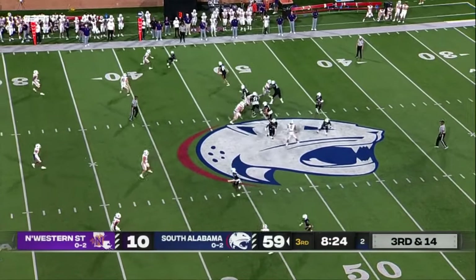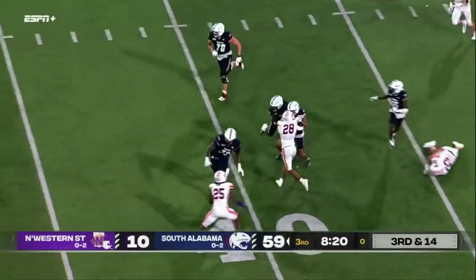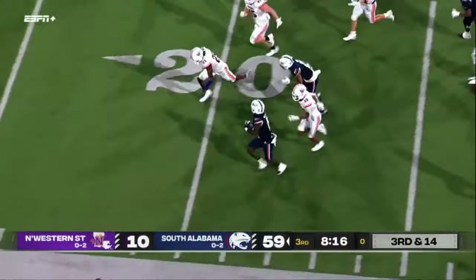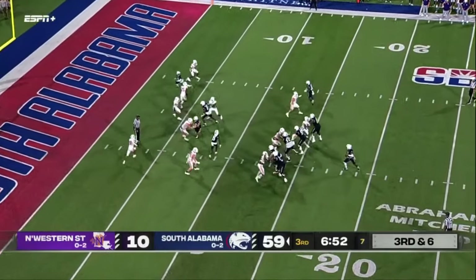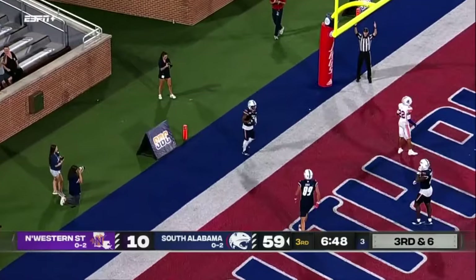Third down and 14 in Northwestern State territory — they'll flip it outside. Braylon McReynolds in the clear, breaking more tackles inside the 20 to the 15-yard line. Lopez throws across the middle, has a man wide open — Jamal Pritchett. Touchdown, South Alabama.